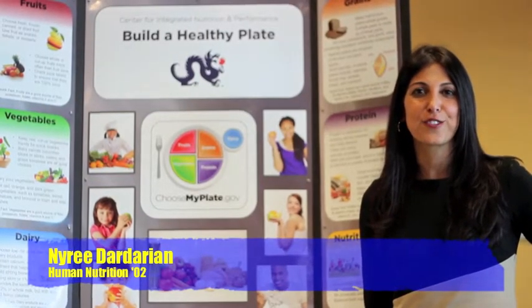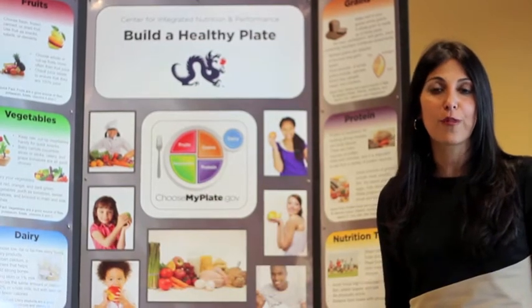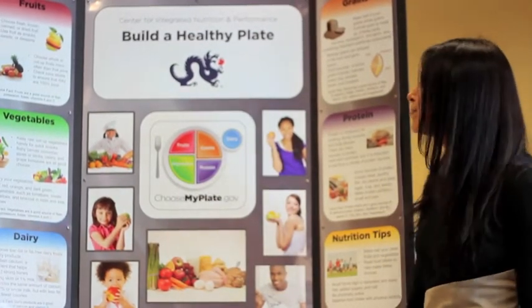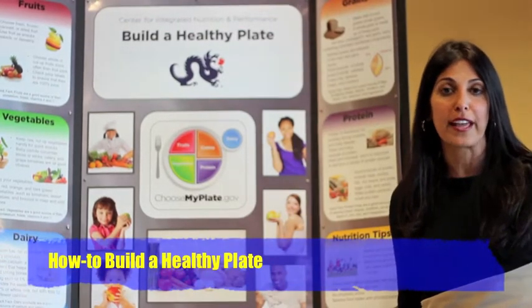I'm Nyree Dardarian, class of 2002. I graduated with a degree in nutrition from the department of nutrition sciences. I'm here today to talk to you about how to build a healthy plate.